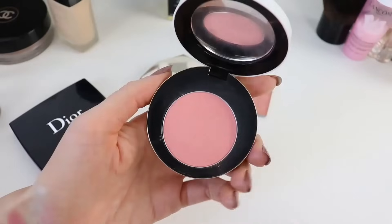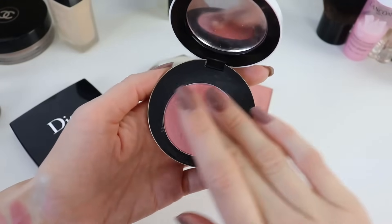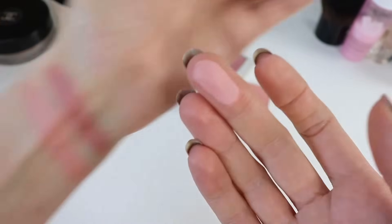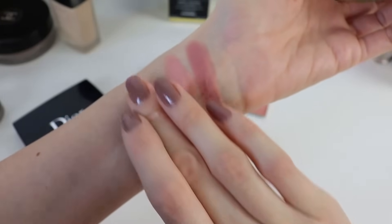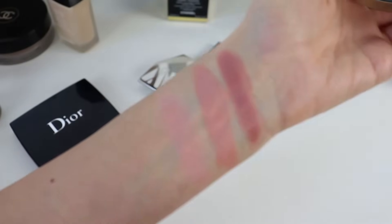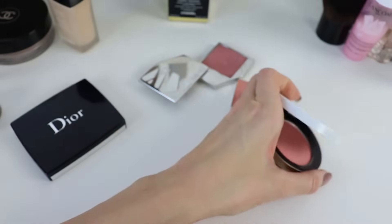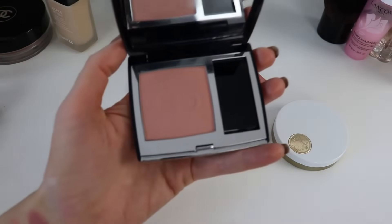My most used powder blush is from Hermès — Rose Plumet. The reason I love it is because it gives a blurring effect, even better than the compact powder at blurring. If you have dilated pores around the cheeks, I'd really recommend this blush because it blurs pores and imperfections, giving a very blurred, beautiful effect. This is the shade I use all the time — it's in my top drawer.